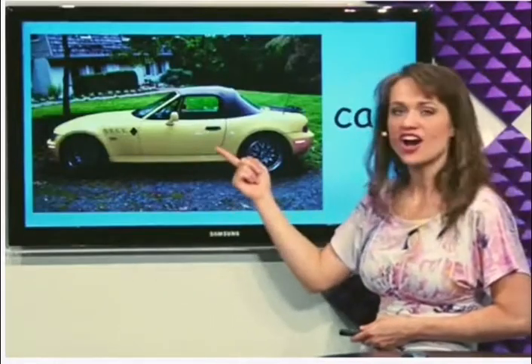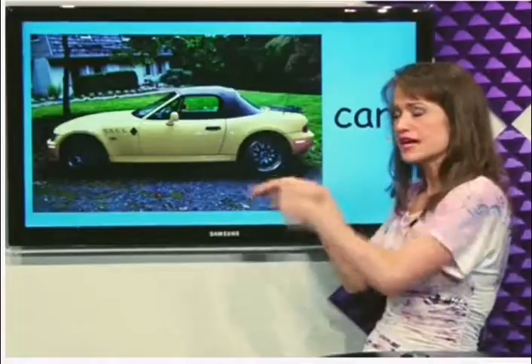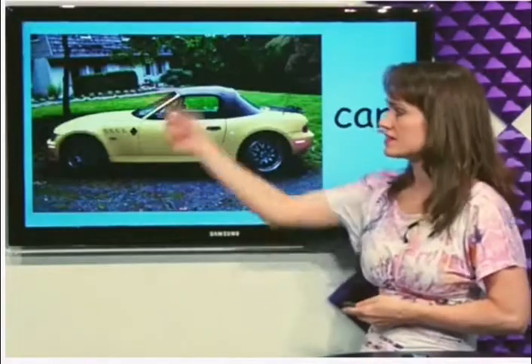What's this? Car. The car drives on the road. This is a car.